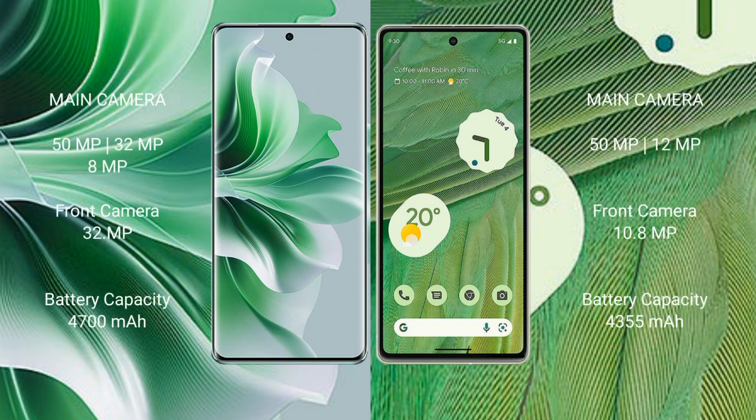OPPO Reno 11 Pro features a triple rear camera setup: 50MP, 32MP, and 8MP, with a 32MP front camera. Google Pixel 7 comes with a dual rear camera setup: 50MP, and a 10.8MP front camera.